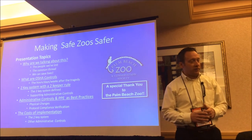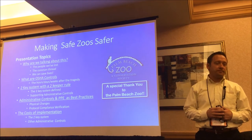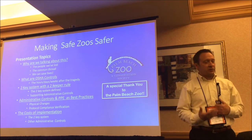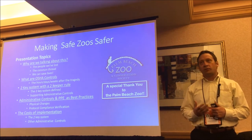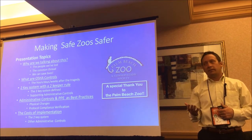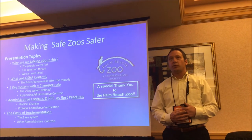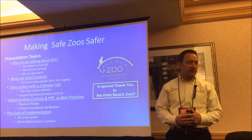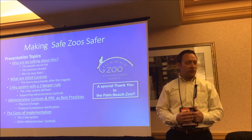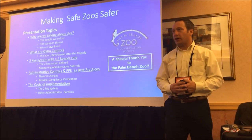Briefly, what I'm going to go over today — and I'm really interested to see Tracy and Jeff's talks as well — is why we're talking about this, and it's been two years and we're still talking about it. I'll go over the definitions of OSHA controls, which I think will help with all three presentations. Then I'll go over the two-key system with a two-keeper rule, which is the method Palm Beach Zoo used, and the supporting administrative controls needed to back up the engineering control, and a little about the cost of implementation.